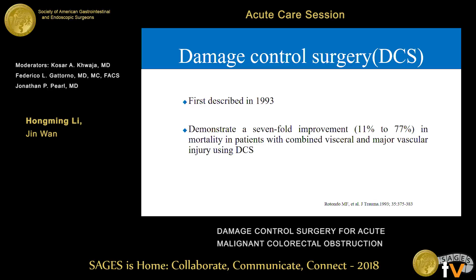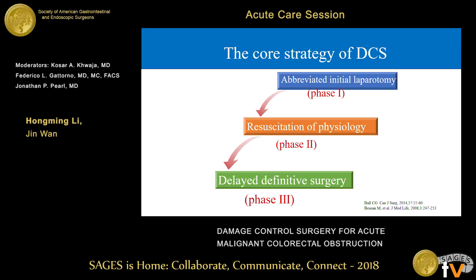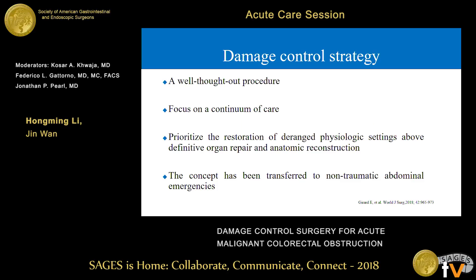Damage control surgery was first described in 1996, and a seven-fold improvement in mortality in severely ill patients was demonstrated using DCS. The core strategy of DCS can be grouped into three phases: abbreviated initial surgery, resuscitation of physiology, and then delayed definitive surgery. Damage control surgery is a well-established procedure focusing on the continuum of care, prior to restoration of physiologic stability above definitive organ repair. The concept has now been transferred to non-traumatic abdominal emergencies.